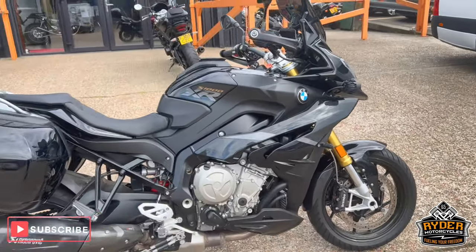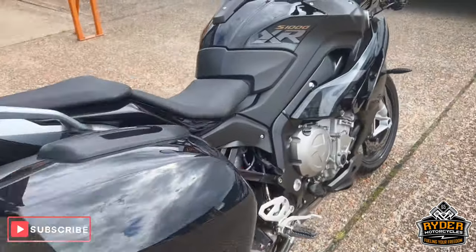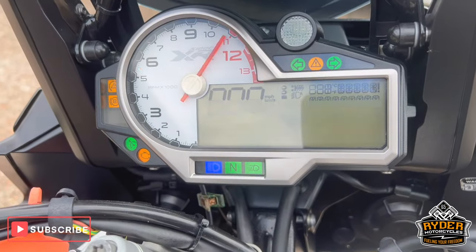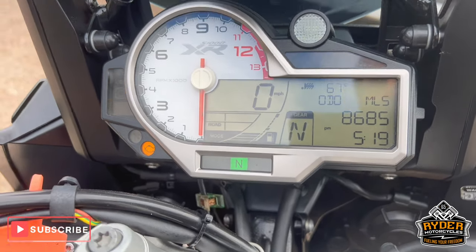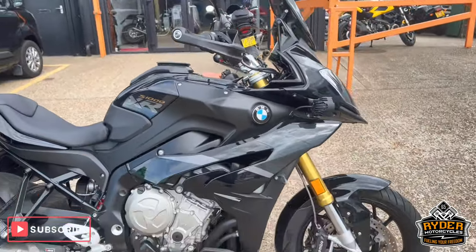Just arrived to stock, this is a really nice BMW S1000XR, it's a 20 plate, really, really nice low mileage of 8,685. The bike's yet to have a valet — this is a brief walk around video just to show you the bike.